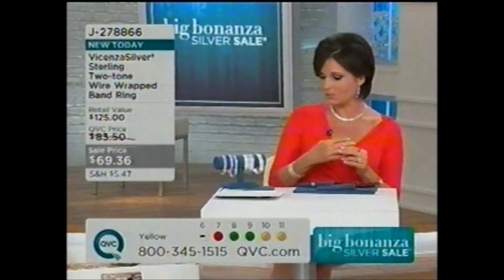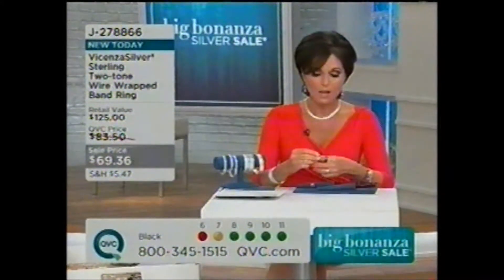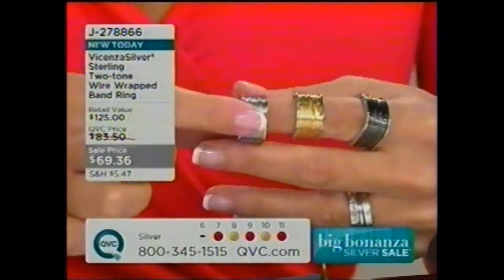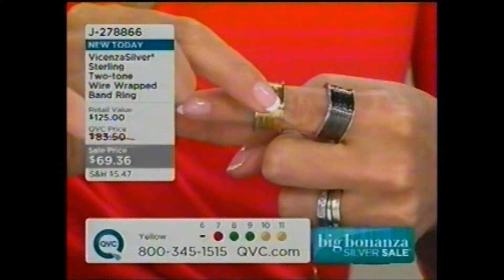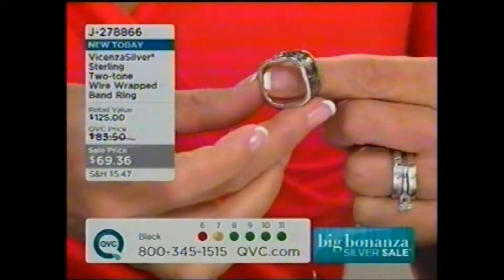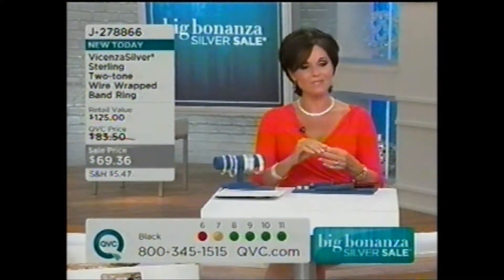All our fine jewelry is set in those metals. $69.36. Let me go through these choices one more time. The silver is last call — that silver choice actually has the 18-karat rose gold on the side, so that's your two-tone; 8 and 10 only remain. Here it is in the yellow choice — 18-karat yellow gold with high-polished sterling silver. And then finally here it is with the black rhodium plating with the white metal on the outside. J278866 is your item number.